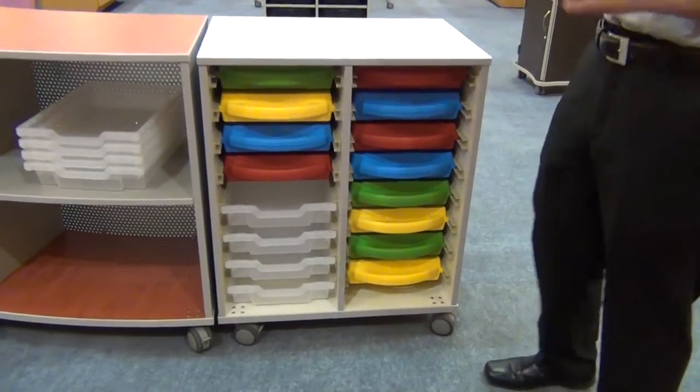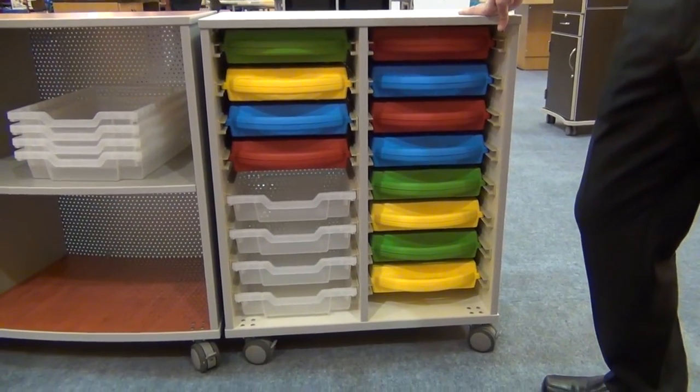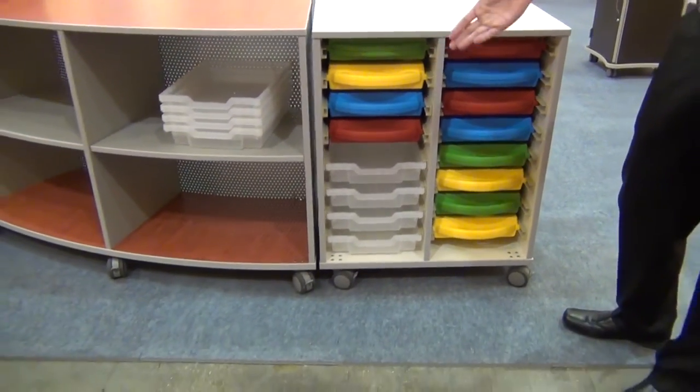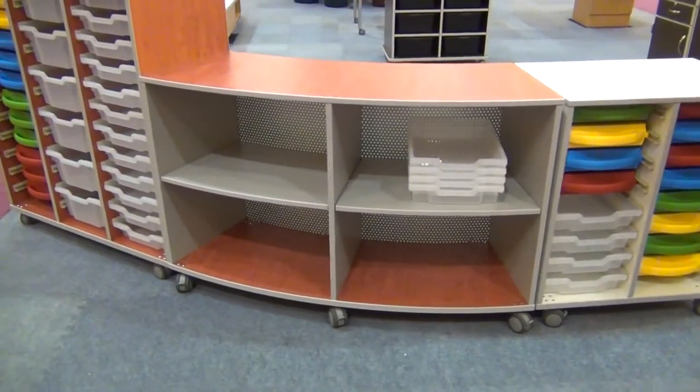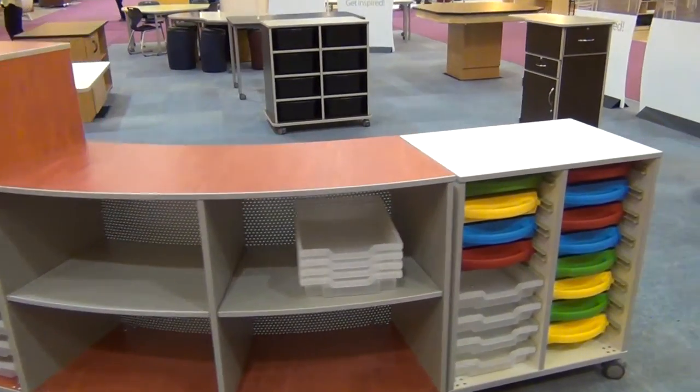Our double column project cart is a smaller version of the triple column cart for those who need just a little added capacity or are in smaller settings. This cart holds up to eight trays. As shown here, these can be combined to create room dividers.